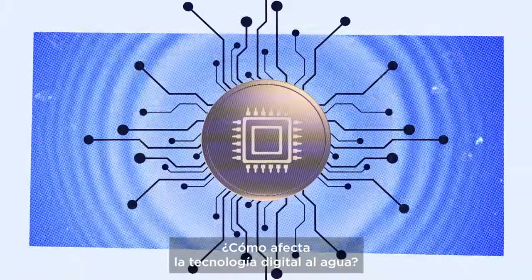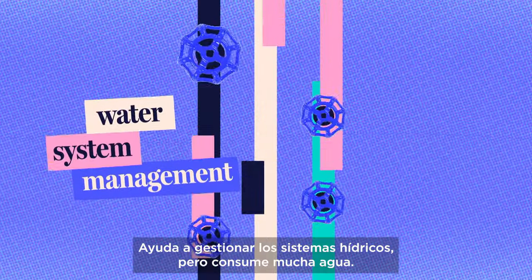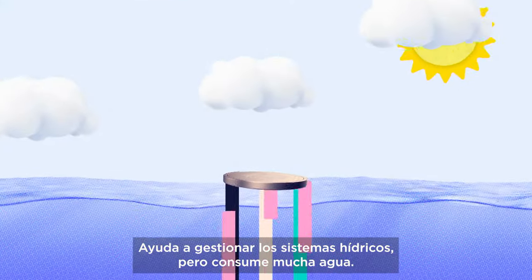What's the impact of digital technology on water? Digital tech helps manage water systems, but it also uses a lot of water.